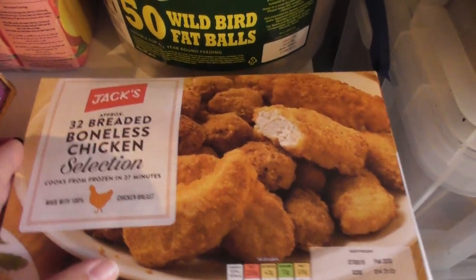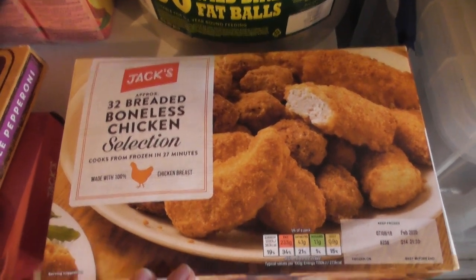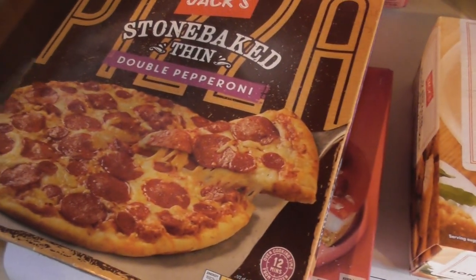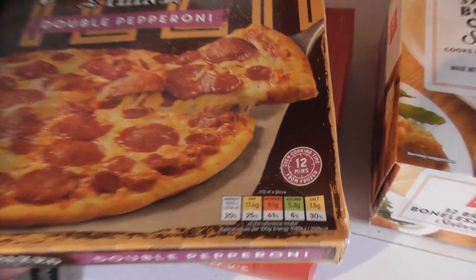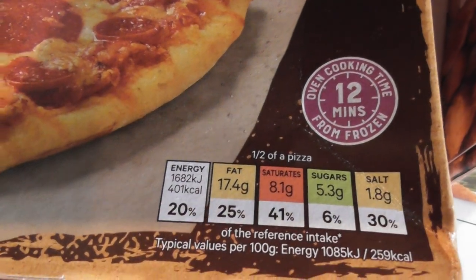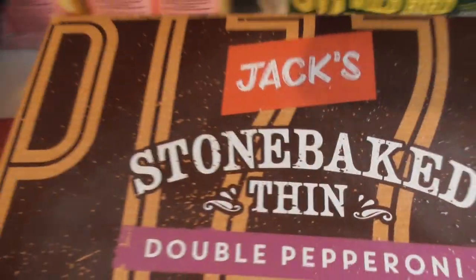Jack's Boneless Chicken — haven't had this yet, 32 pieces. Jack's Pepperoni Pizza, 12 minutes to cook. I'm not going to film every part of it, but you get the idea. They brand everything Jack's — nothing says Tesco's inside a Jack's store.